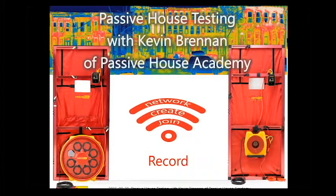Welcome to the passive house testing webinar. We're about two minutes in and have a lot of stuff to cover. Please feel free to ask questions at any time.